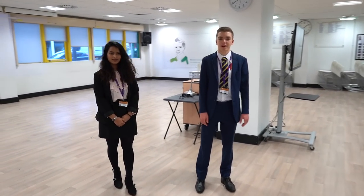This is the hall where assemblies and lectures often take place. We also hold house competitions here, and in Year 13, practice interviews take place here.